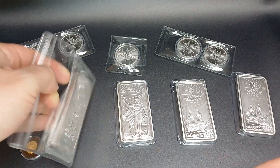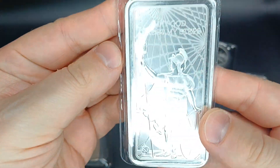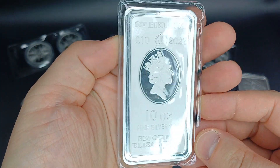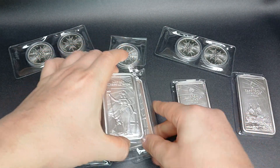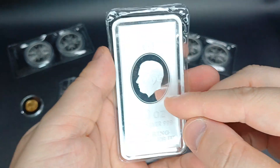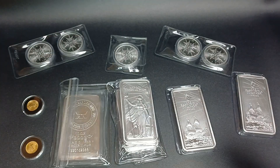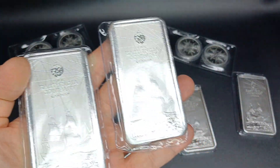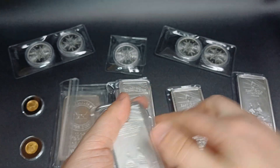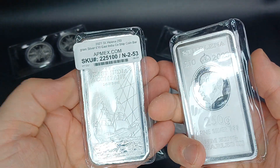Picked up another 10-ounce RCM bar — nothing too special, got a little bit of tonnage but it's alright, got a growing stack of those. Picked up another St. Helena bar, adding to the one I picked up before, and then got another East India Company bar. This one has the king on it — the previous ones I've had have the queen. This is a 250-gram, and I got another 250-gram with the king on it.